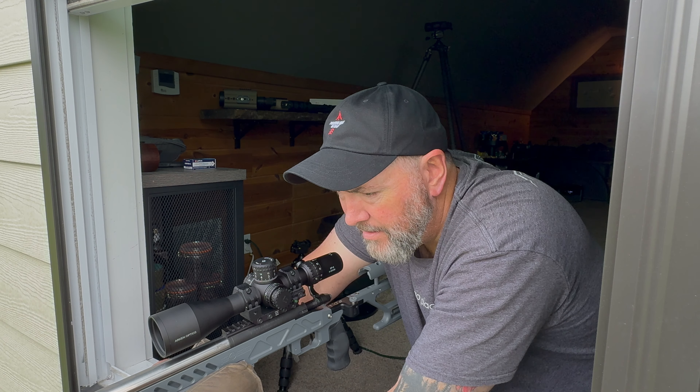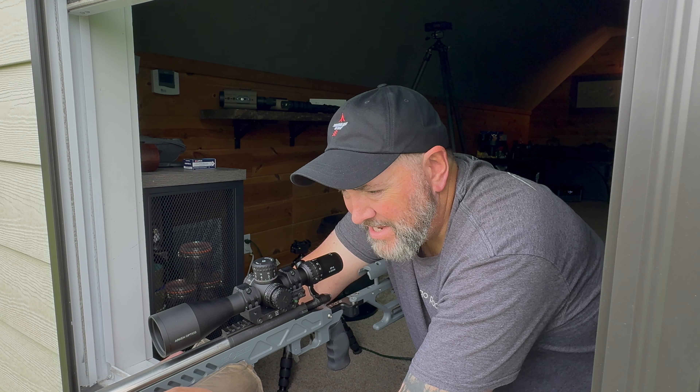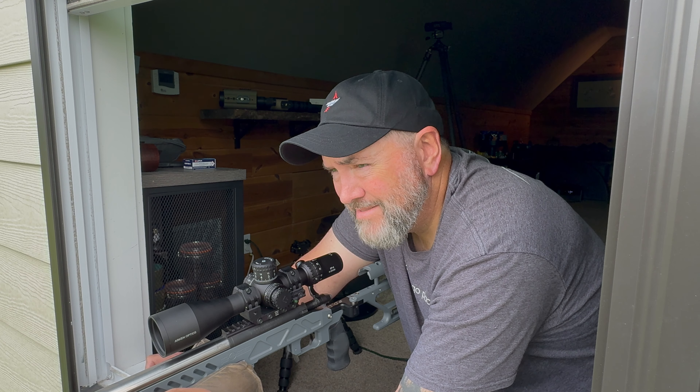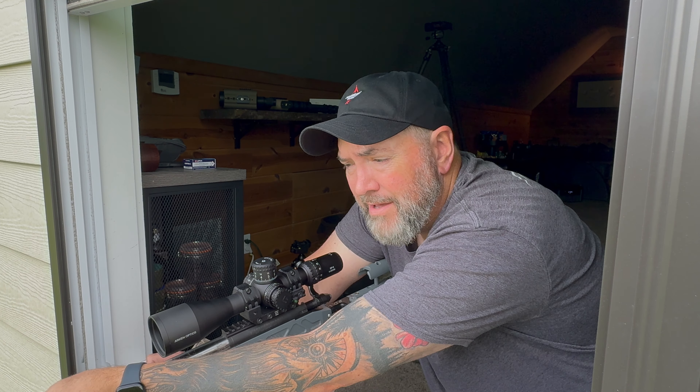Summary: average of 1049.8, so roughly 1050 feet per second. Standard deviation of 13 — not too bad. We'll switch over to the Lapua and go to that bottom row of targets. Barrel's not even getting warm yet.